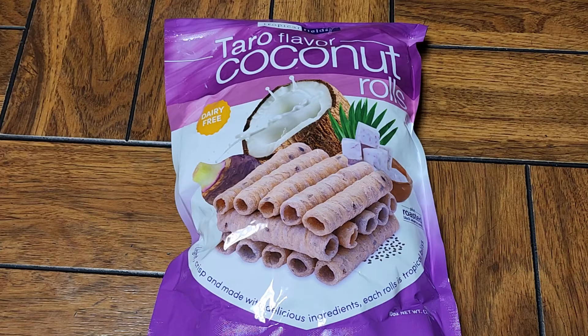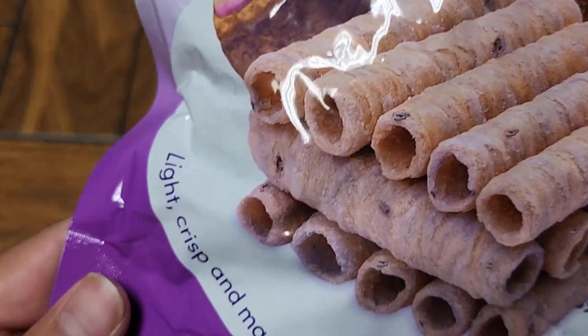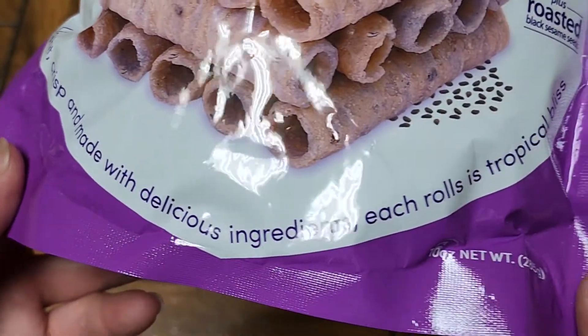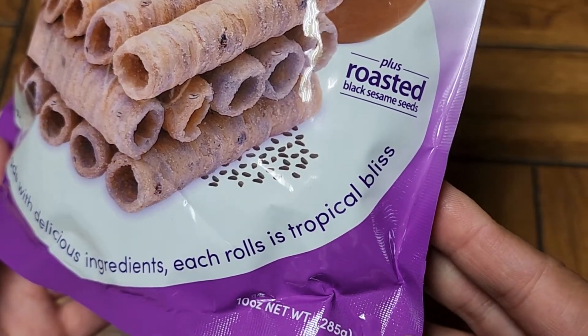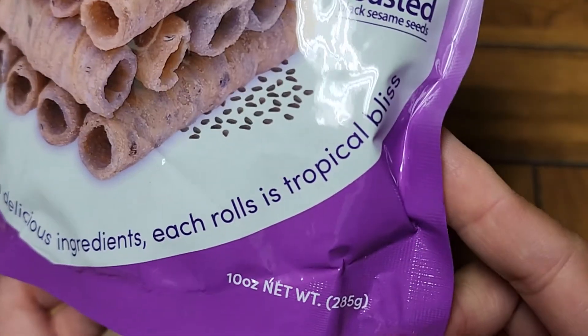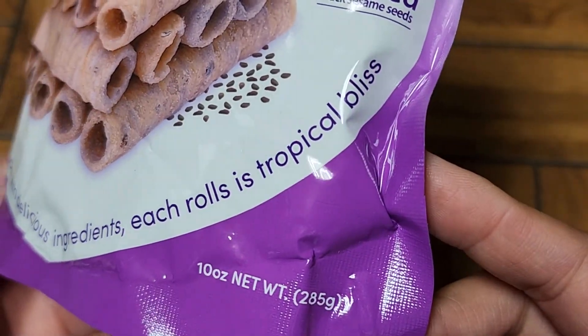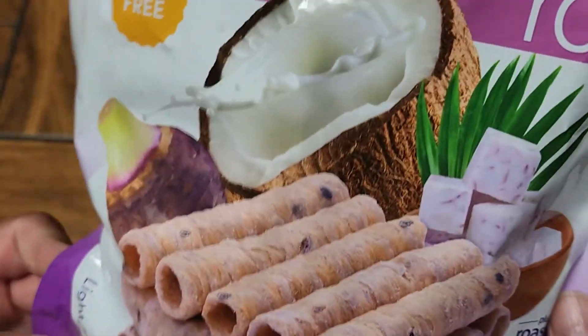Anyways, let's go ahead and take a look here. You can see they're dairy-free. Light, crisp, and made with delicious ingredients. Each roll is Tropical Bliss — I don't know why it says 'each rolls,' it should say 'each roll.' Anyways, 10 ounce net weight, 285 grams. Has roasted black sesame seeds.